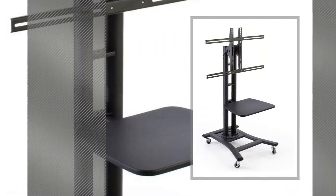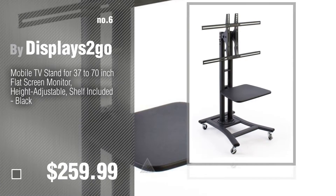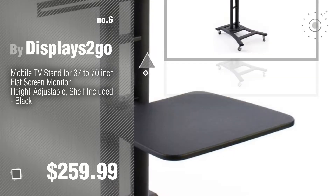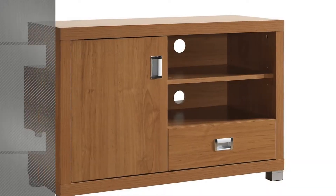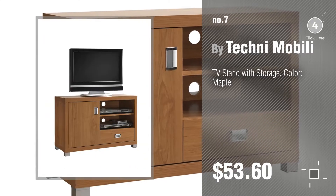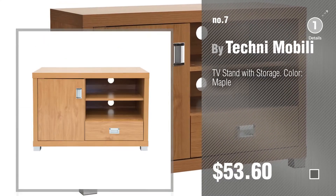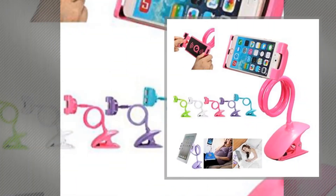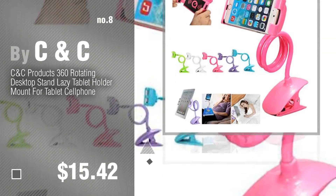Number 6 by Displays2go. Number 7 by Techni Mobley. Click the circle in the corner to find more amazing products and gift ideas. Number 8 by C&C.